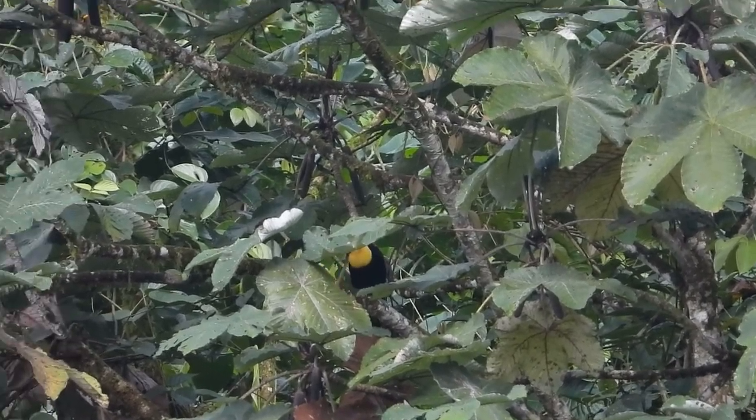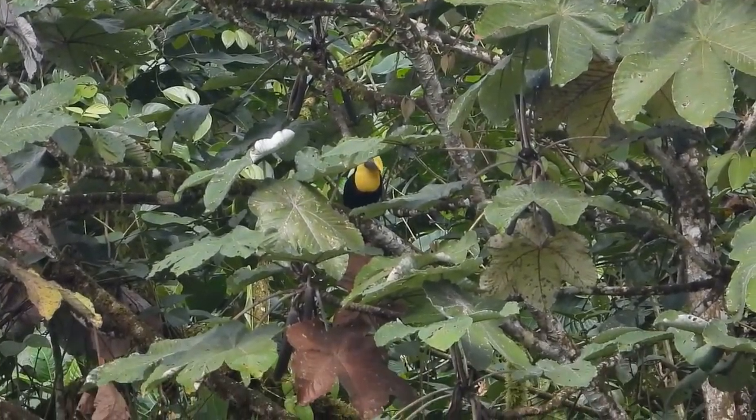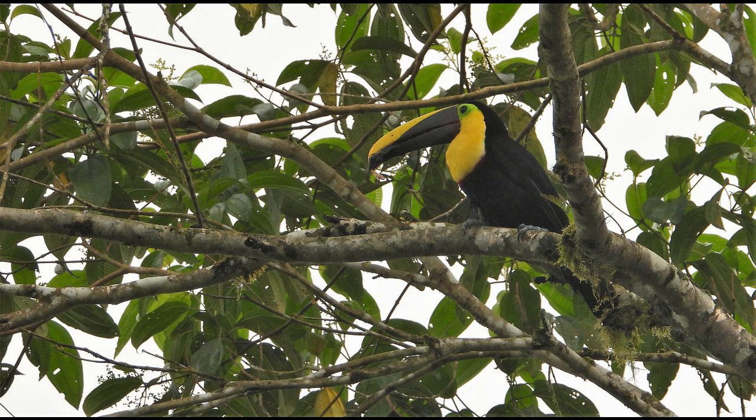We began to see toucans at this reserve. This is a yellow-throated or chestnut-mandibled toucan. You can tell it's not the Choco toucan by the bill, which is chestnut colored on the bottom and longer than that of the Choco toucan.